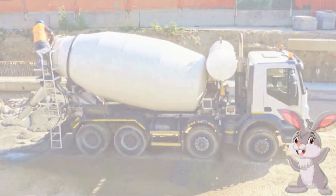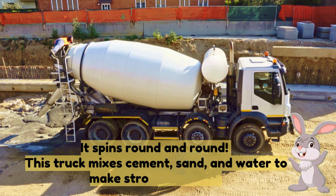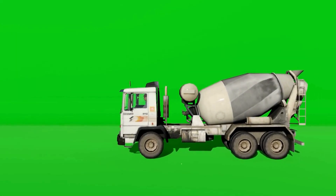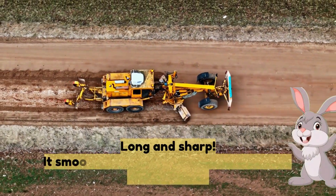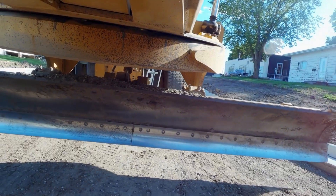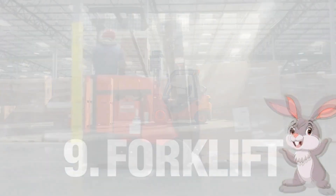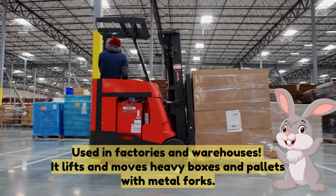Six: road roller — it flattens roads and makes them smooth, you'll see it rumbling on fresh asphalt. Seven: concrete mixer truck — it spins round and round, this truck mixes cement, sand and water to make strong concrete. Eight: grader — long and sharp, it smooths and levels the ground for road construction.